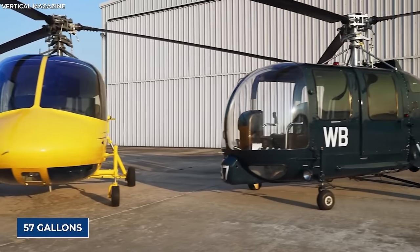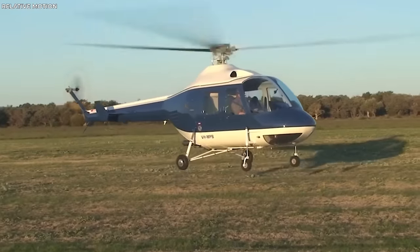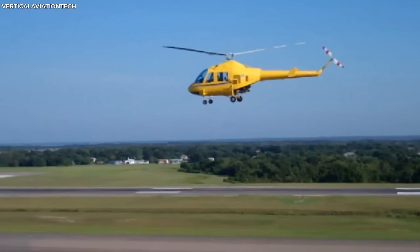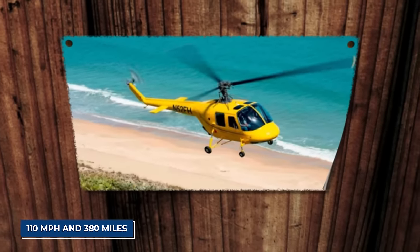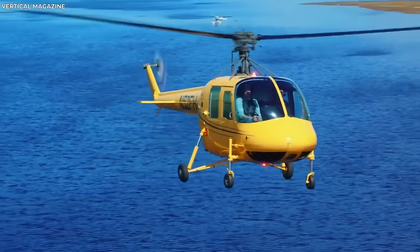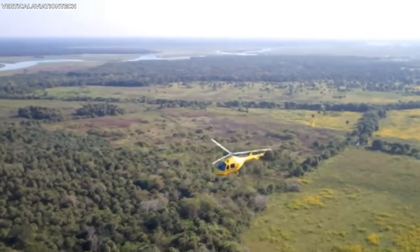With a fuel tank that holds 57 gallons, you're looking at a payload of 668 pounds with a full tank. The Hummingbird 300L stands out with a 280-horsepower engine. It's 5 feet wide and 8 feet 7 inches high. When it comes to performance, it hits a top speed of 110 miles per hour with a range of 380 miles. With a service ceiling of 14,000 feet and a climbing rate of 950 feet per minute, these specs truly set it apart from the rest.